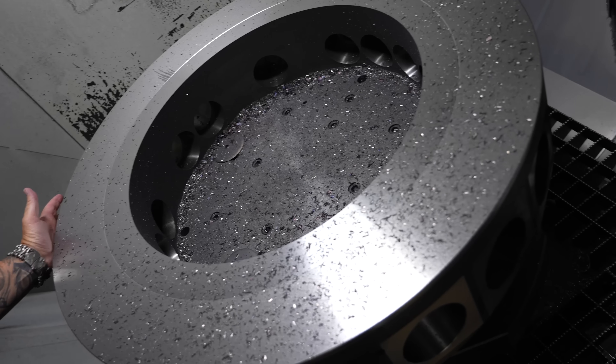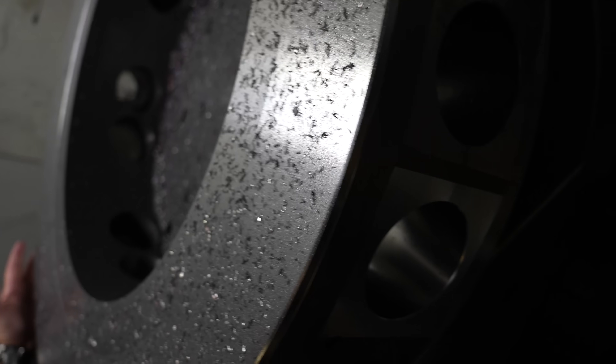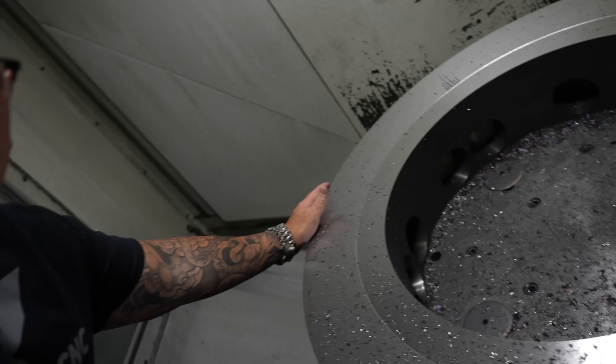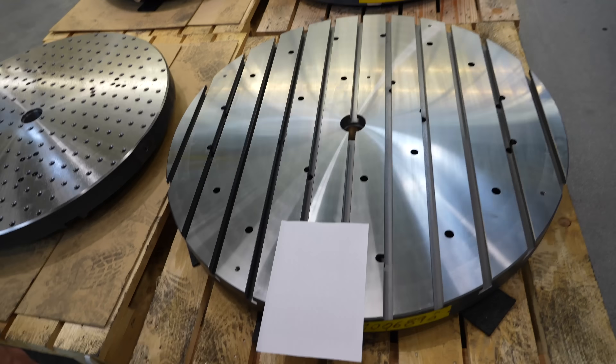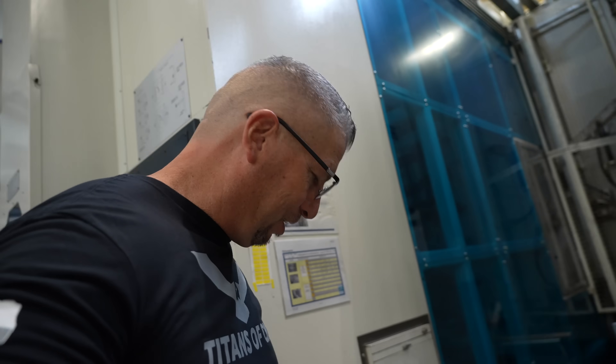I am up inside the CP8000 — check this out. I want you guys to get a sense of scale on how big this part is. See my hand right here? Monster cast iron part, big machine. But this isn't even the biggest — we're going bigger. Look at how big it is!